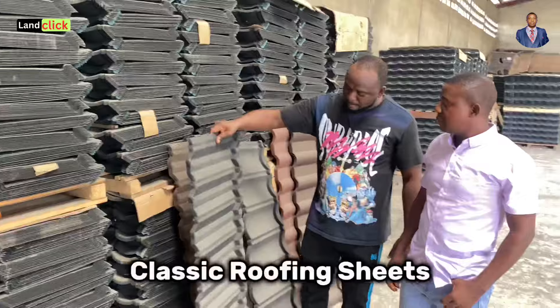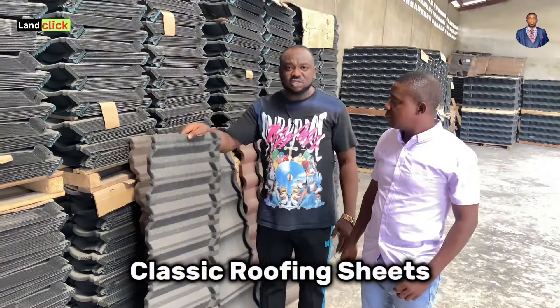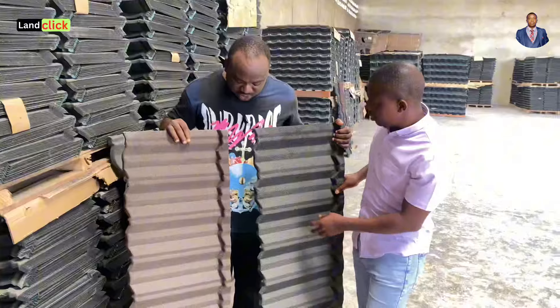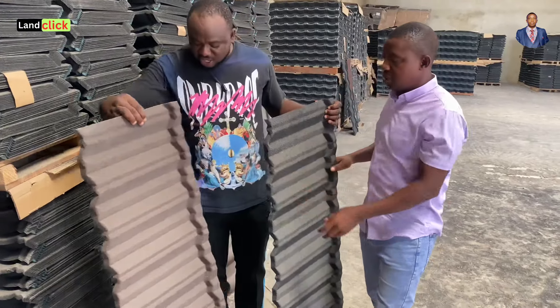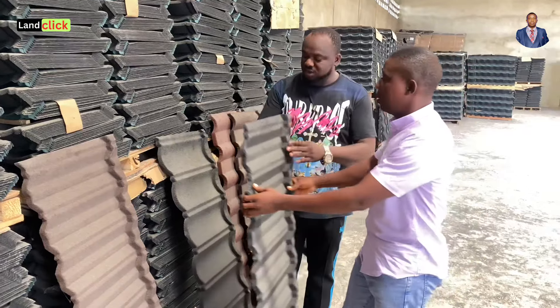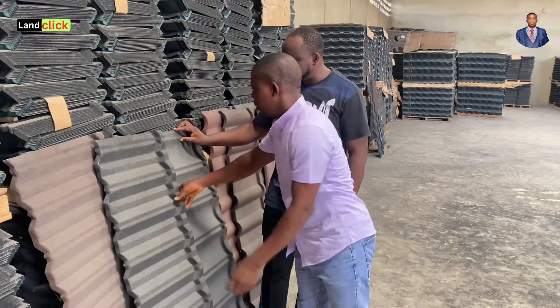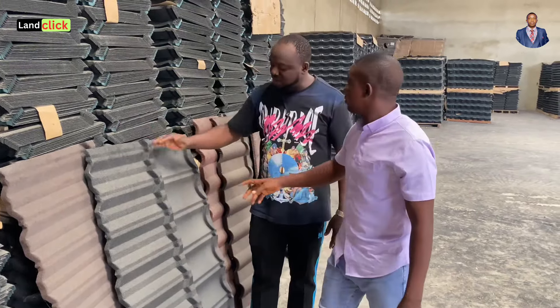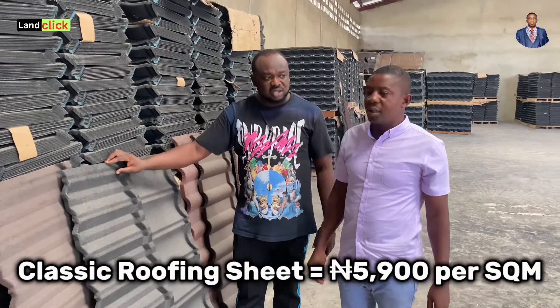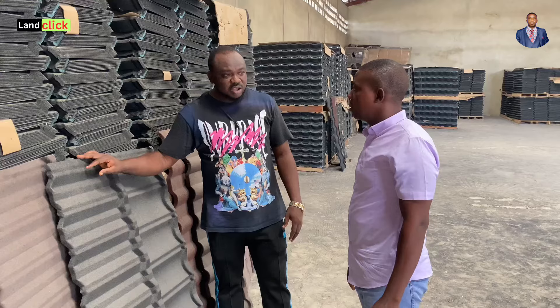This other one is called Classic. As you can see, it looks very nice on a roof. It's in the same category as Bond Bond, and the price is also the same — five thousand nine hundred naira per square meter.